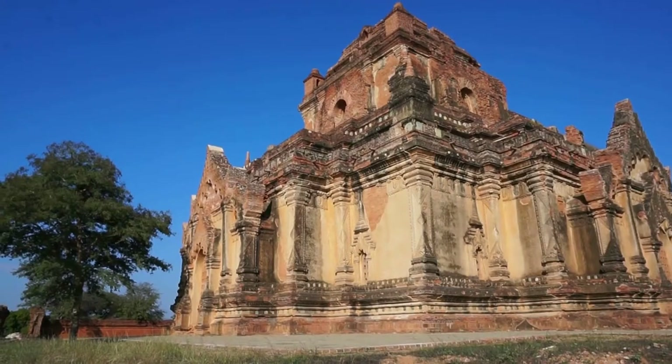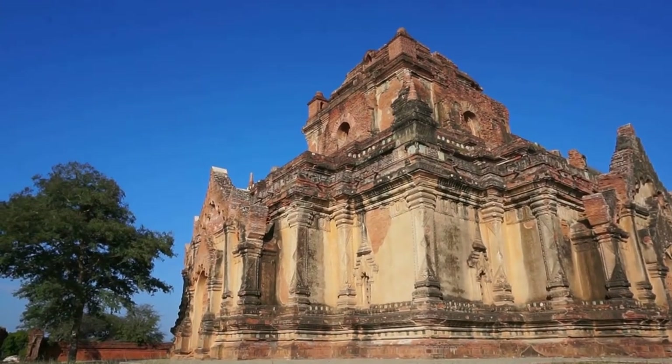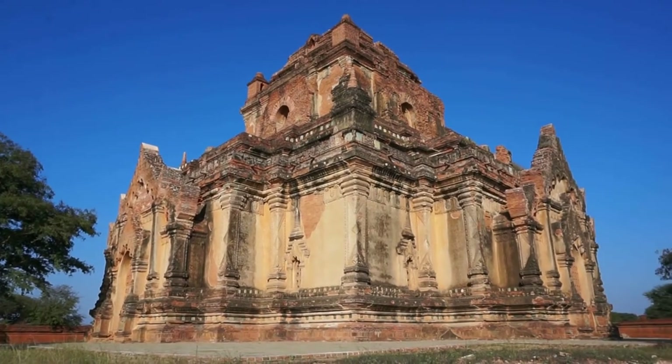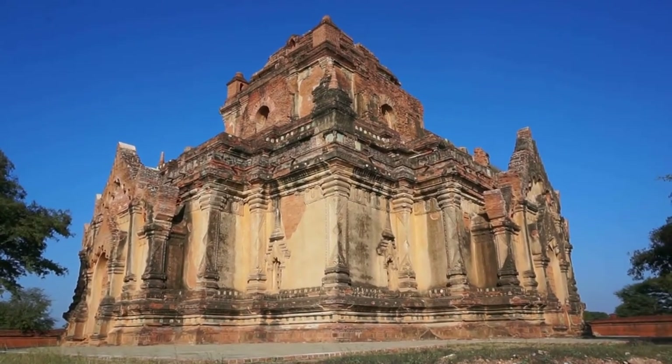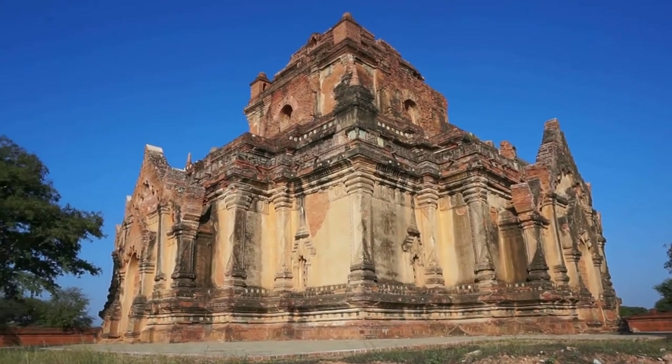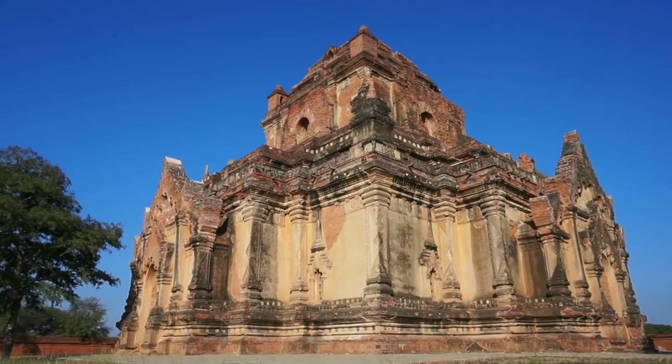We're going to admire the magnificent architecture outside of this absolutely beautiful temple, then come inside and enjoy views of the Buddha statues, and be amazed by the quality and beauty of the wall paintings and murals. This is Vek — let's go for a walk. And here's our very first view of the magnificent Buddhist temple of Narathiha Pate here in Bagan, Myanmar.